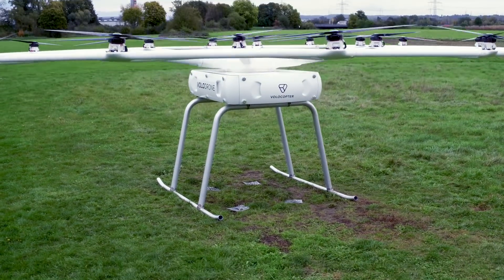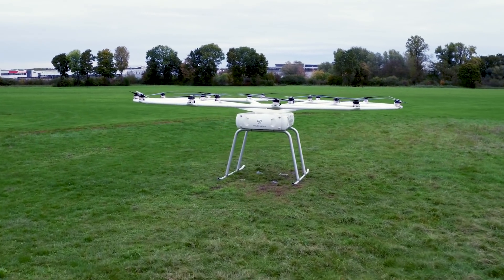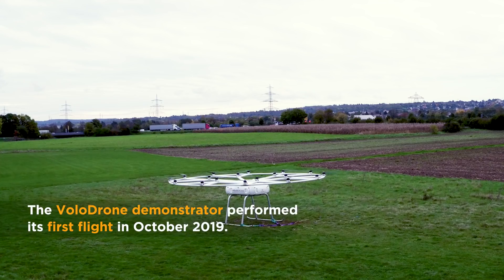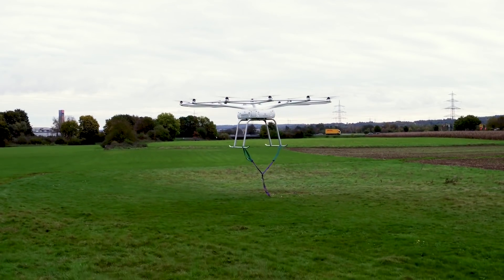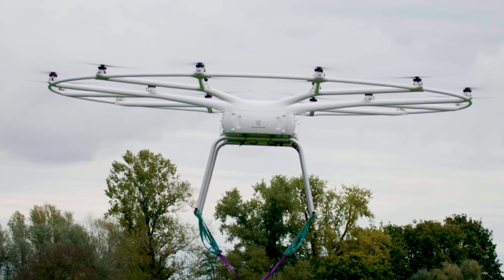Introducing the Volodrone by Volocopter — a drone which is ushering in a new era of urban and rural flight and offers unlimited potential. Progressive, efficient, and fully electric, the Volodrone is the first aircraft of its kind that brings a new standard to the third dimension of sustainable transport.